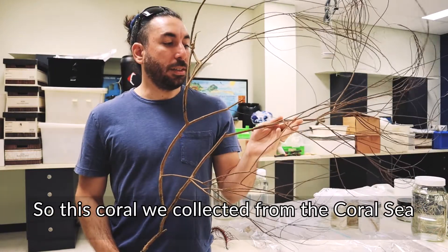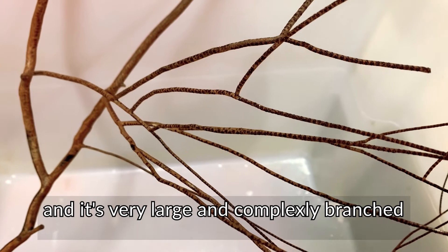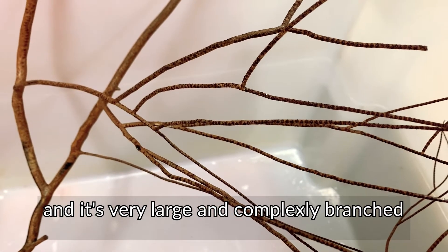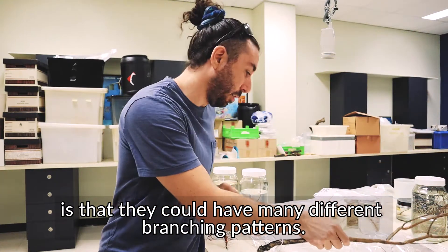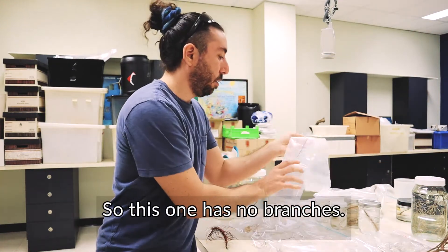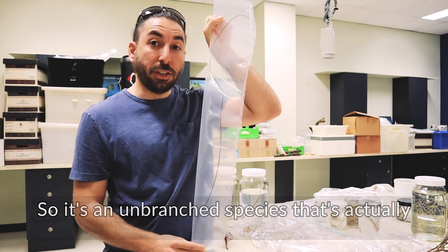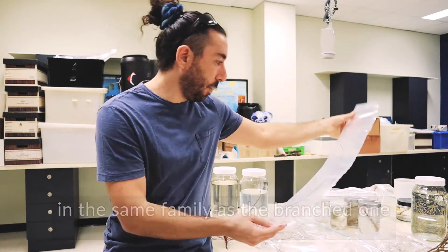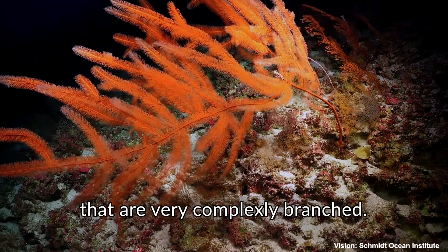This coral we collected from the Coral Sea at about 60 meters deep, and it's very large and complexly branched. The cool thing about black corals is that they can have many different branching patterns. This one has no branches — it's an unbranched species that's actually in the same family as the branched one. And then we have specimens that look like this that are very complexly branched.